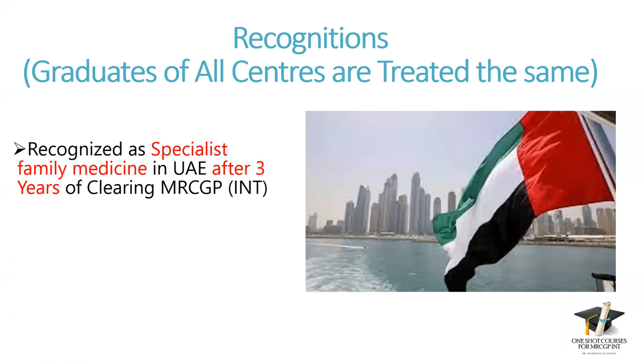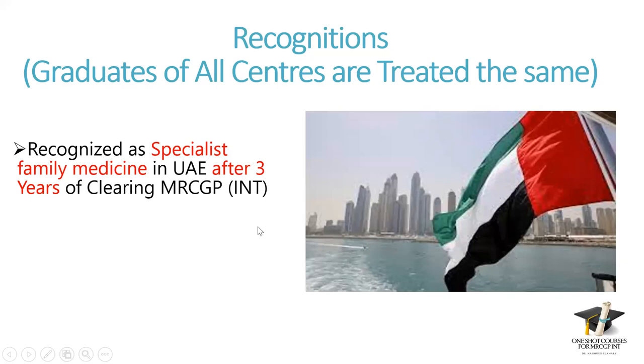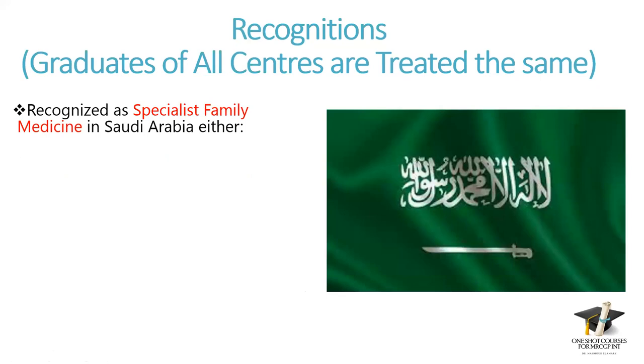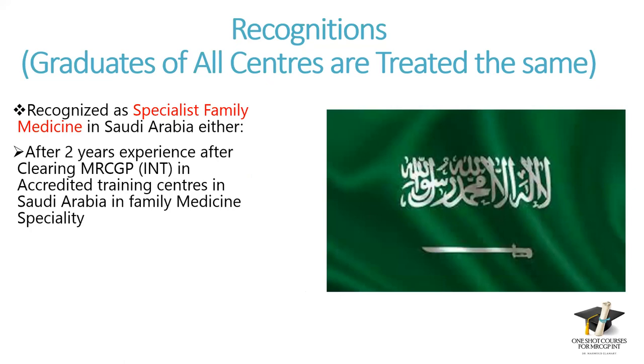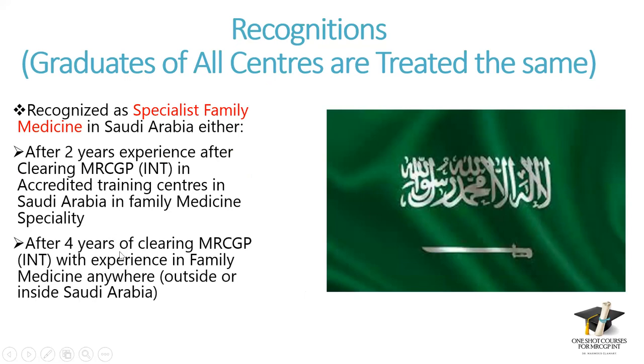Recognition in many countries. In UAE, MRCGP is recognized as specialist family medicine after three years of clearing MRCGP International. In Saudi Arabia, also recognized as specialist family medicine by either: after two years experience in family medicine in accredited training centers in Saudi Arabia after clearing MRCGP International, or after four years of clearing MRCGP International with experience anywhere. All experience counts from the day you get the MRCGP certificate, not before.